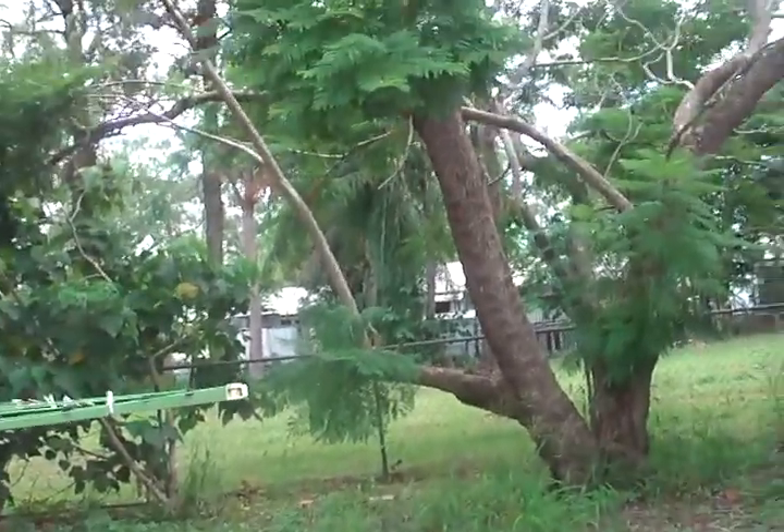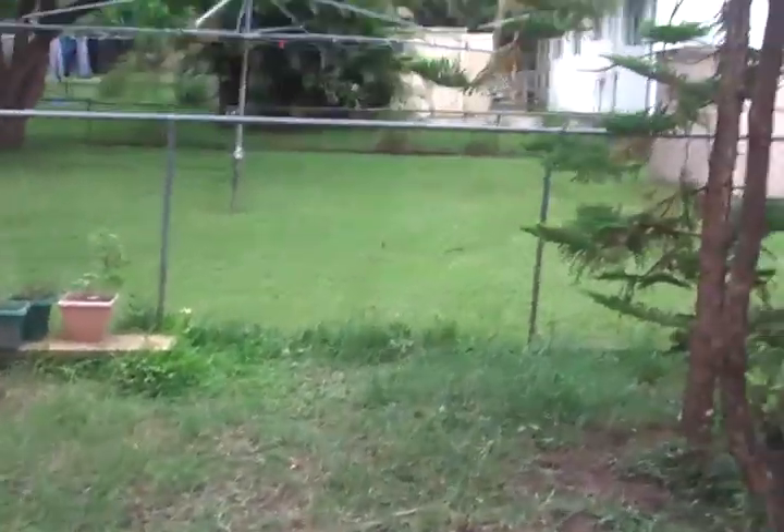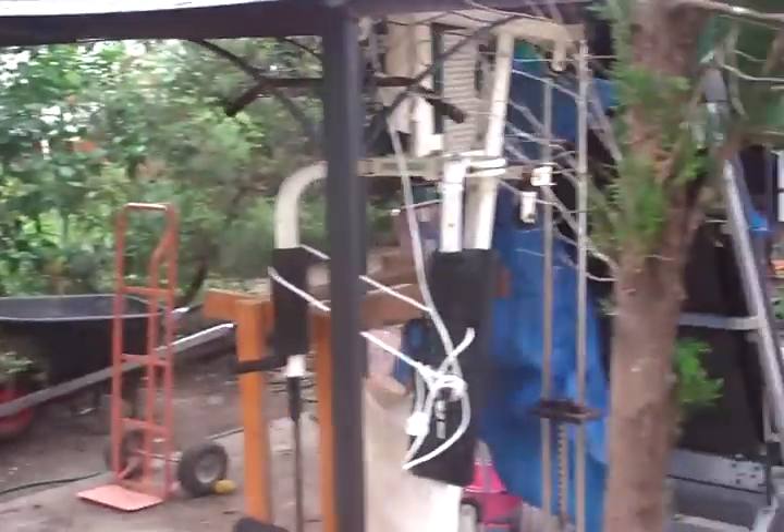Rear jacaranda, which lost half its branches in the storm a couple of weeks ago. Neighbour's yard — completely untouched. Such is life.